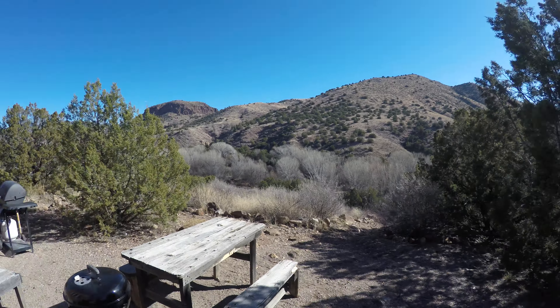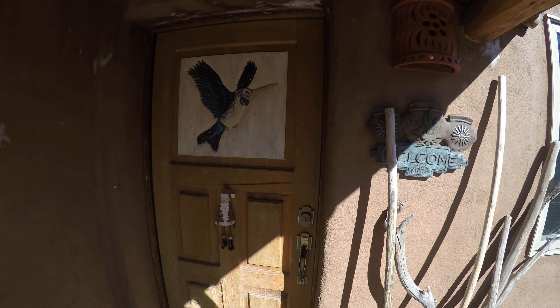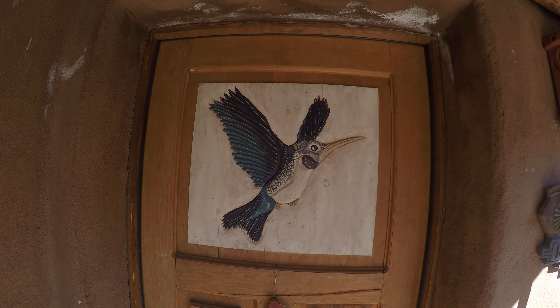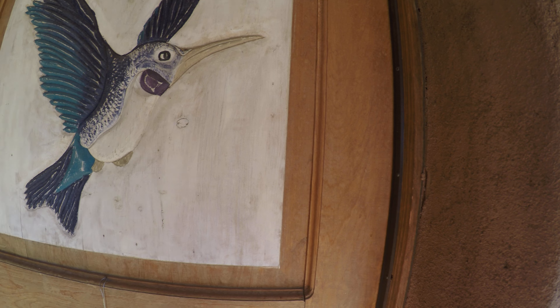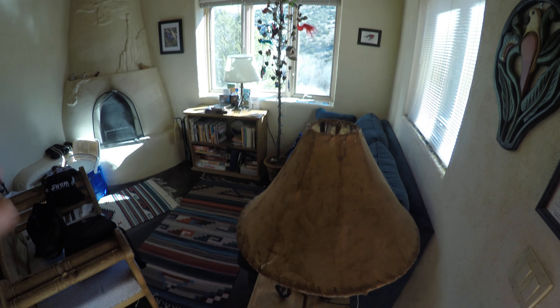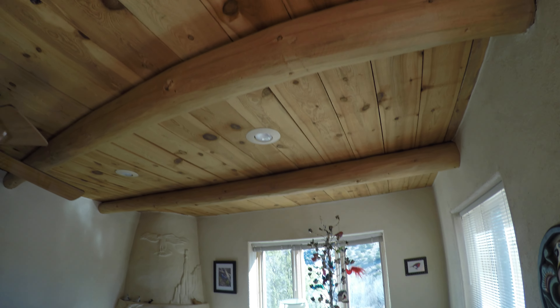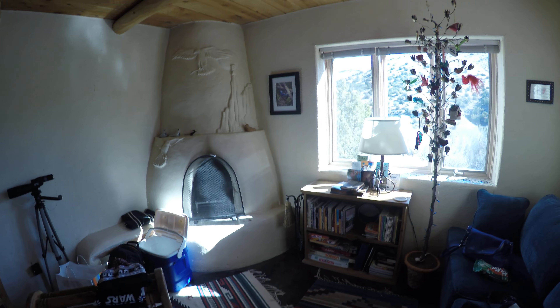We hiked down there this morning. So this is the bird-themed casita, and you'll find there are birds on everything. Here's the little sort of living room area. The ceilings are pretty spectacular. It's got a little fireplace over in the corner and a little library.